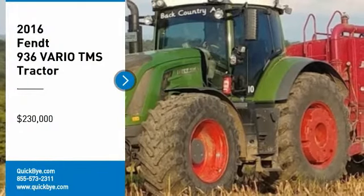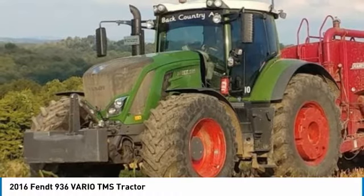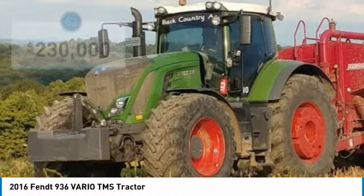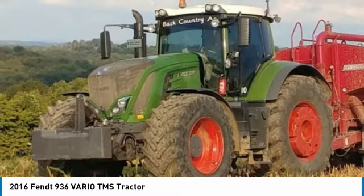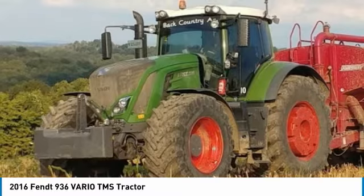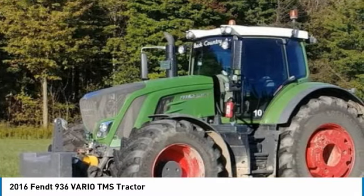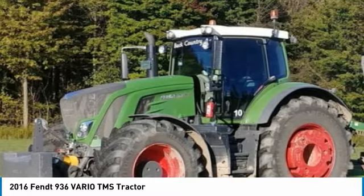2016 Fendt 936 Vario TMS Tractor for sale in New Alexandria, Pennsylvania 15670. Get ready to maximize your efforts in the field with this 2016 Fendt 936 Vario TMS Tractor. This durable tractor has been very well maintained, which has enabled its clean, work-ready condition. It comes fully loaded with options and features that are perfect for any hard-working individual.